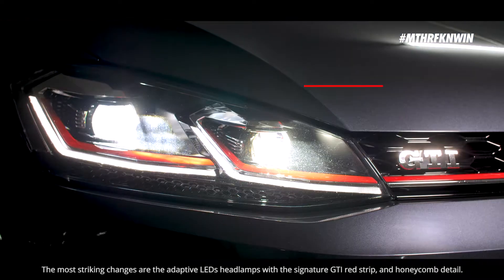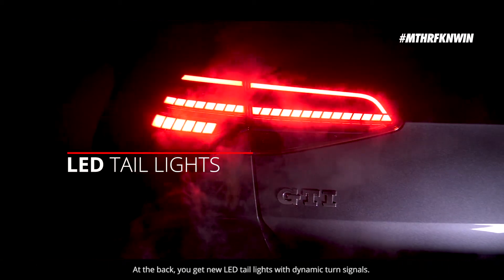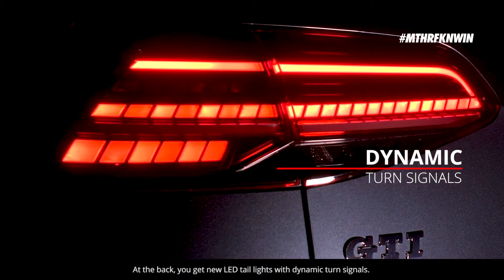The most striking changes are the adaptive LED headlamps with a signature GTI red strip and honeycomb detail. At the back, you get new LED taillights with dynamic turn signals.